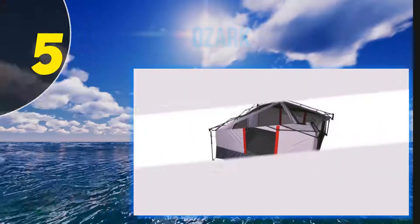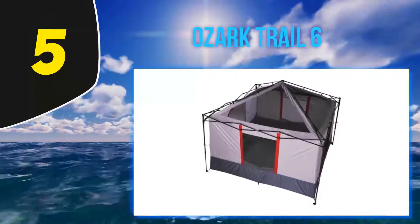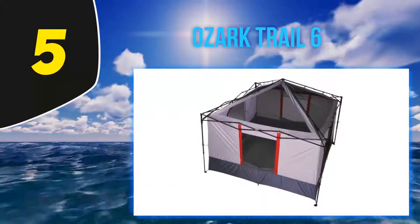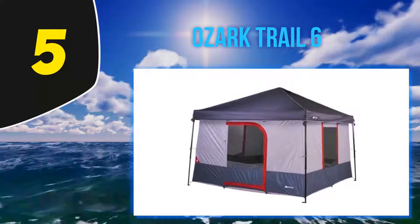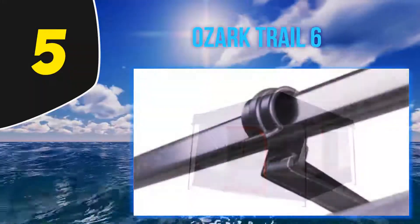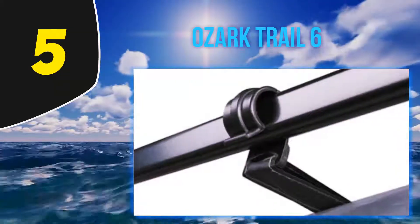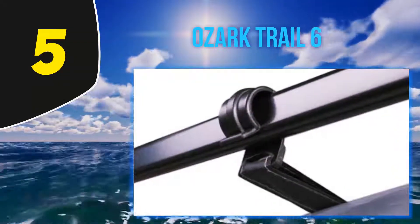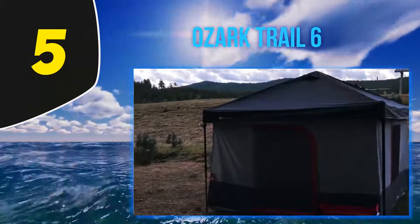Starting at number 5: the Ozark Trail 6. A unique tent for sure, it attaches onto the side of a 10x10 canopy, which is generally the most common size sold and used globally. There are a few things to consider before you dive in — it has some requirements. It is not compatible with a slanted or angled leg canopy; it is only used with a straight legged canopy.